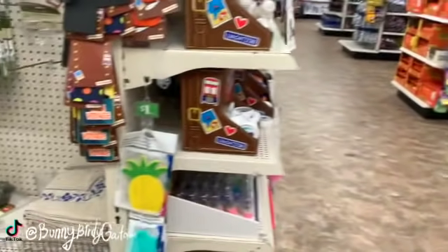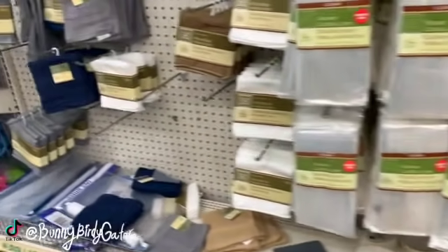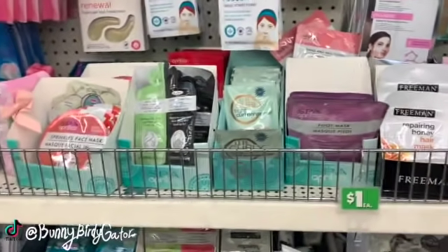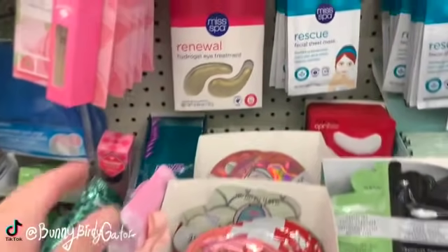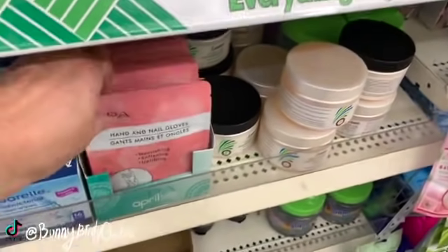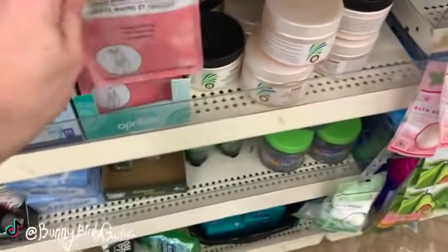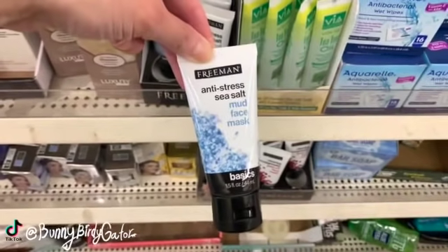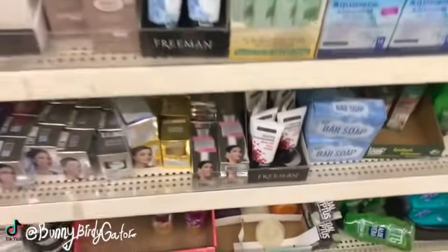Let's turn around here. My store still has a couple of these left. This location always has lots of face masks. The Miss Spa hydrogel eye treatments are here, the rescue facial sheets, the hand and nail gloves set mask, hand mask, and the Freeman anti-stress sea salt mud face mask. We also have the clearing pomegranate peel-off face mask.